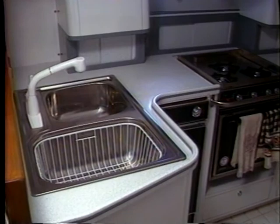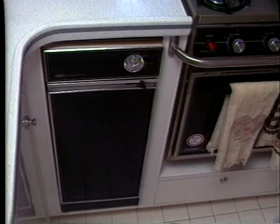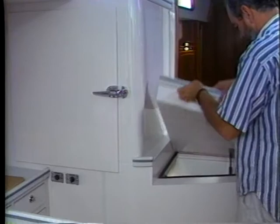These are the standard features in the most beautiful and functional galley you'll find on any yacht. Optional features include dishwashers, disposals, trash compactors, microwaves, water purification systems, and top-loading deep freezes with ice makers.